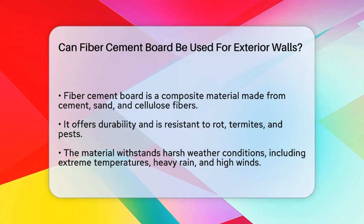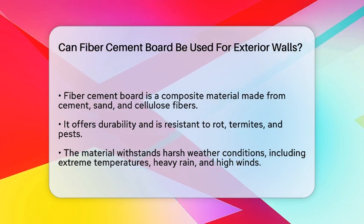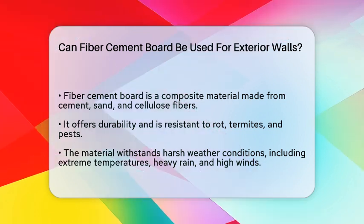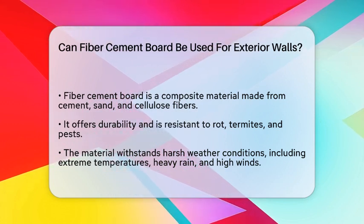Today, we will explore this topic to determine if fiber cement board is a suitable choice for exterior walls. Fiber cement board is a composite material made from cement, sand, and cellulose fibers. This combination gives it a unique set of properties that make it appealing for various construction applications.